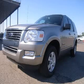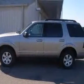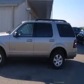We are proud to present this excellent 2008 Ford Explorer. This Explorer has a 4.0 L V6 engine and an automatic transmission.